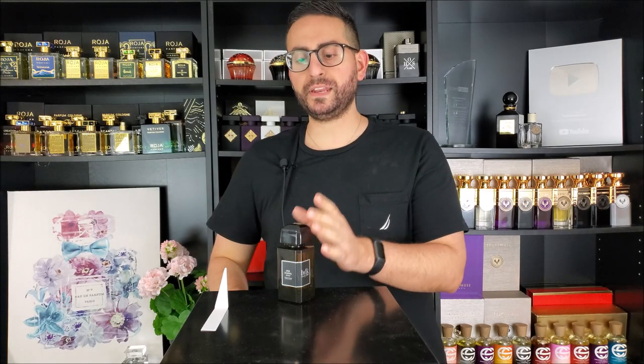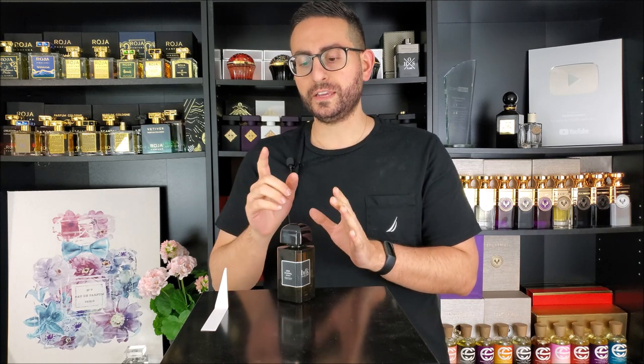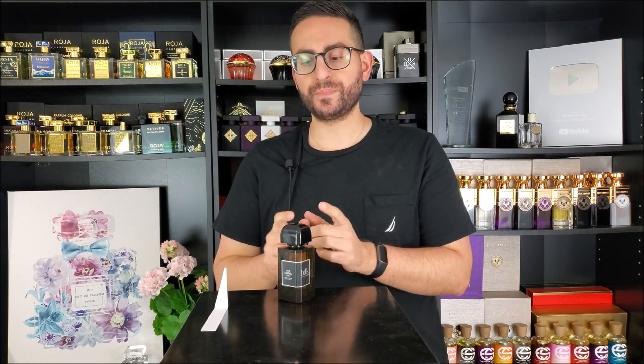One of the fragrances by BDK Parfum that I've spoken about quite a bit on my channel is the original Gris Chanel. Now the brand has just come out with Gris Chanel X-Trait — a brand new release concentrated at 30%. It's stronger, it's darker, it's smokier and a little spicier. I'm super excited to give you my thoughts on this brand new release, so make sure to stay tuned.